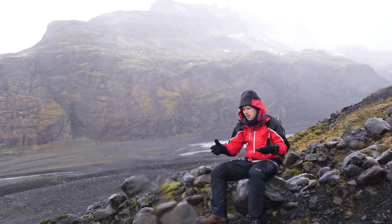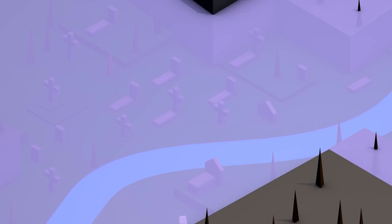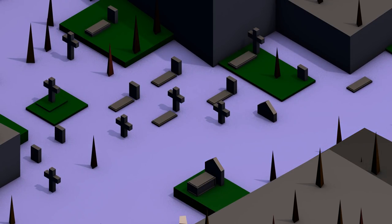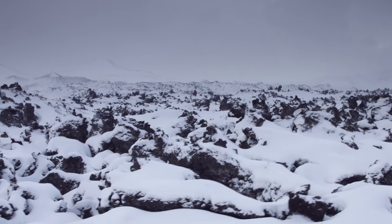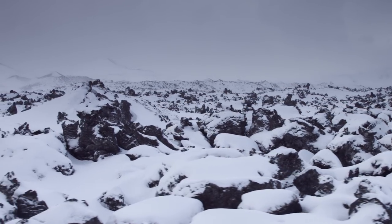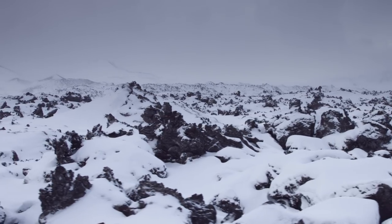With permafrost melting, it may start uncovering the graves of smallpox, Spanish flu, and bubonic plague victims, and possibly the pathogens that killed them. So yet another impact of continued global warming — those 18th and 19th century diseases that we thought we'd seen the back of? Maybe not.